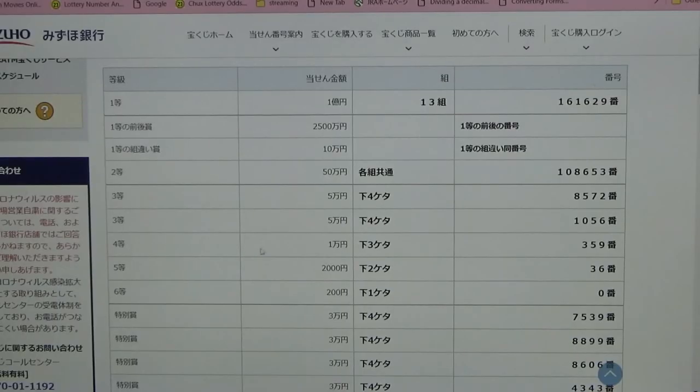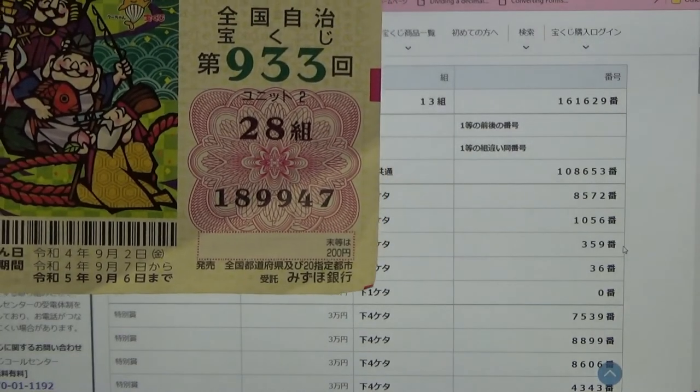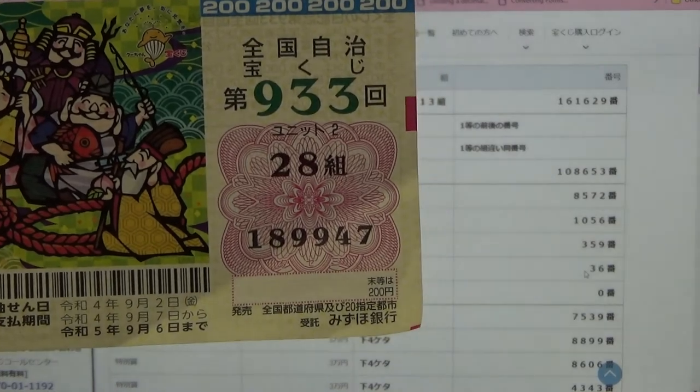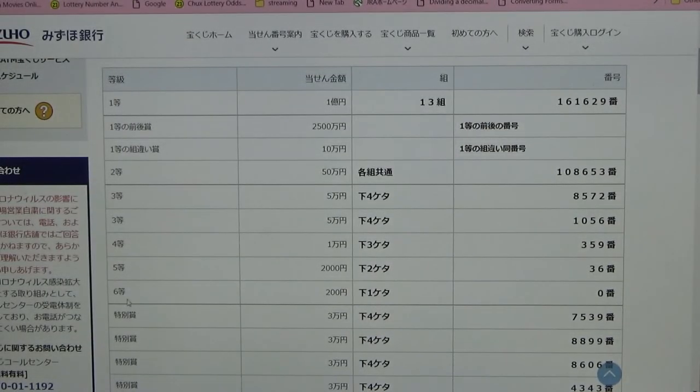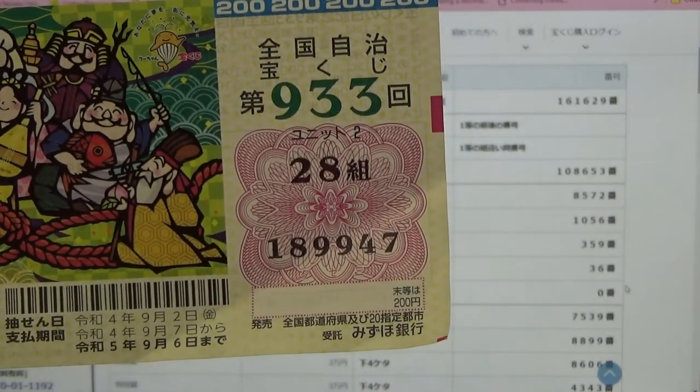To win the fifth prize — Nisen-en — the last three numbers of your ticket must be 359. I have 947. No good. To win the fifth prize again — Nisen-en — the last two numbers of your ticket must be 36. I have 47. No good. For the sixth prize — Nihyaku-en — the last digit of your ticket must be a zero. I have a seven. No good for me.